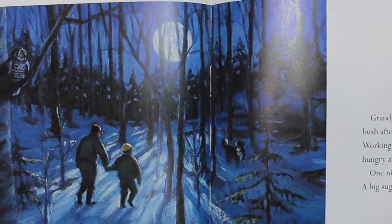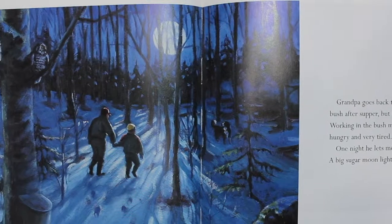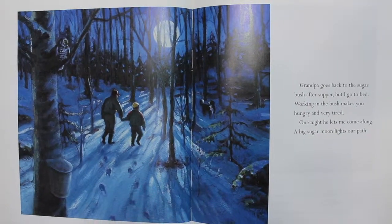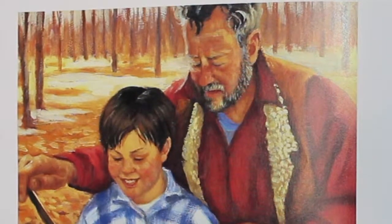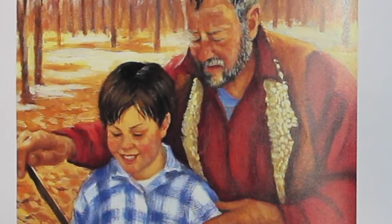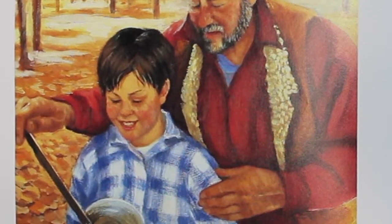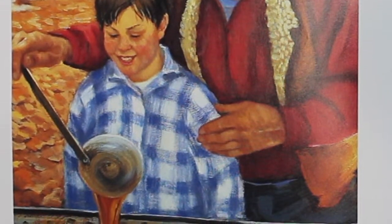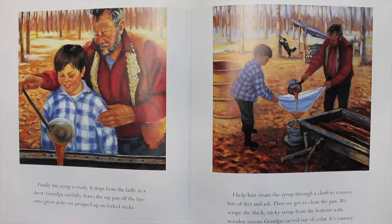Working in the bush makes you hungry and very tired. One night, he lets me come along. A big sugar moon lights our path. Finally, the syrup is ready. It drips from the ladle in a sheet. Grandpa carefully draws the sap pan off the fire onto the green poles we propped up on forked sticks. I help him strain the syrup through a cloth to remove bits of dirt and ash.